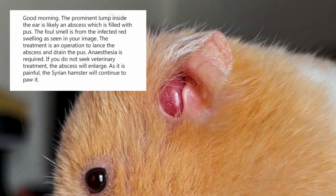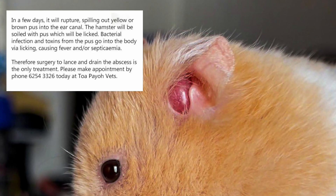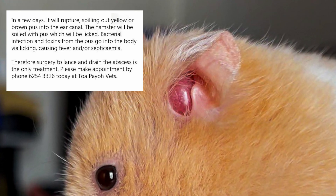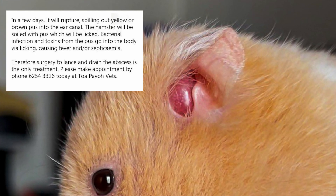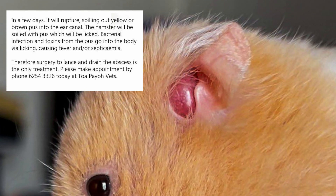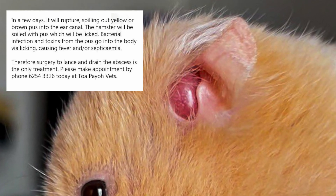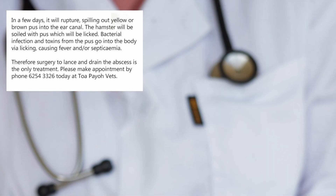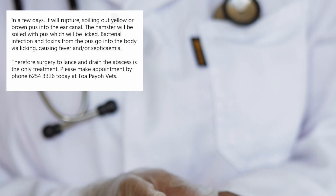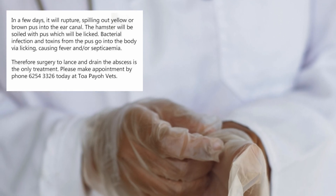'As it is painful, the Syrian hamster will continue to scratch it. In a few days, it will rupture, spilling out yellow or brown pus into the ear canal. The hamster will be soiled with pus. Bacterial infections and toxins from the pus will enter the body via the wound, causing fever and septicemia. Therefore, surgery to lance and drain the abscess is the only treatment. Please make an appointment by phone at 6254-3326 today at Tuapayo Vets.'